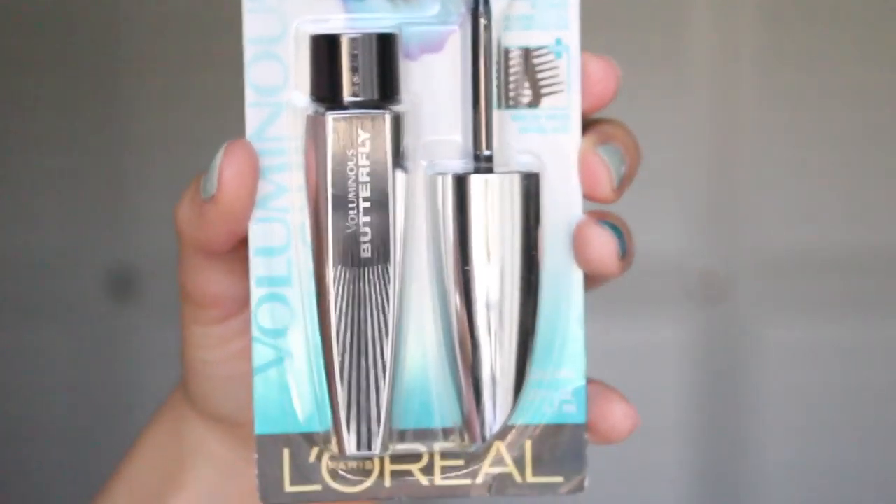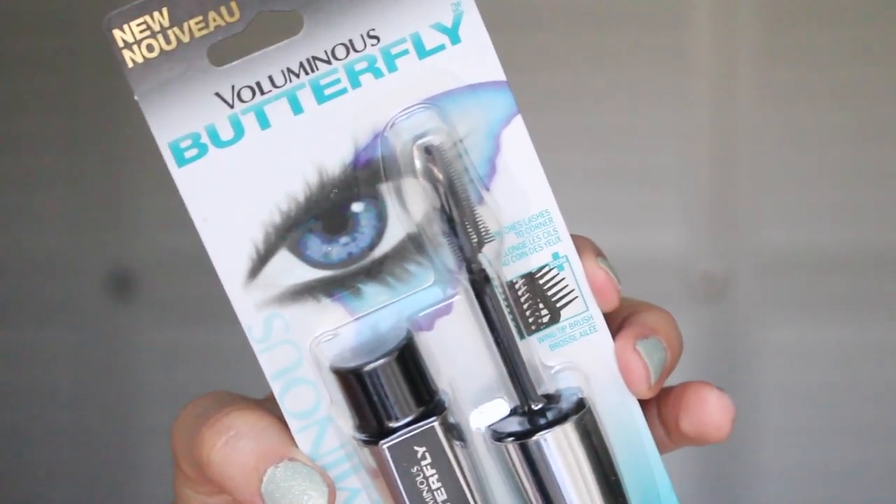I'm going to start off with the drugstore products first. The very first product is this mascara — it's the L'Oreal Voluminous Butterfly Mascara. I'm almost done with my first one so I wanted to buy a backup. This is definitely one of my favorite mascaras right now. It lengthens, it separates, it doesn't look clumpy and it just looks really, really pretty. So I definitely had to get a backup of that one.